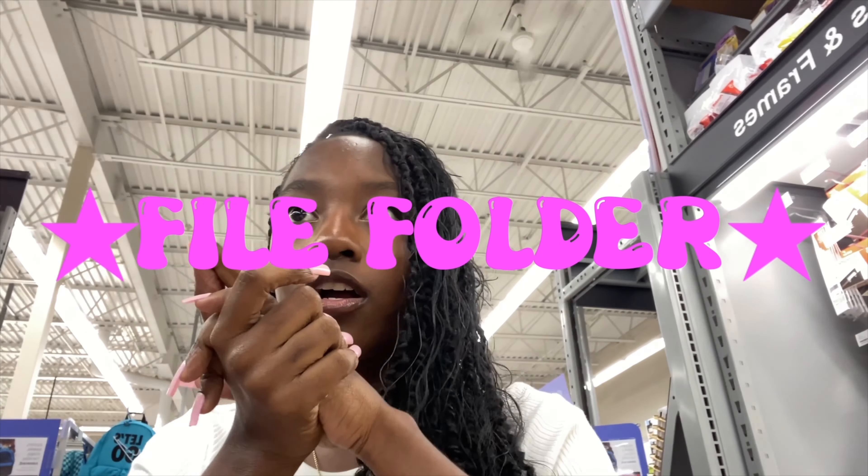Staples isn't giving what I thought it would give, to be honest. Okay, this is the folder section. I need folders because one thing this year I really need: folders, binders, paper. Literally that.